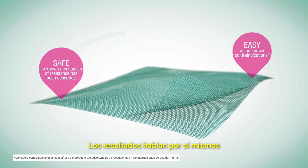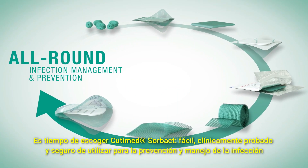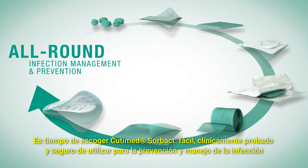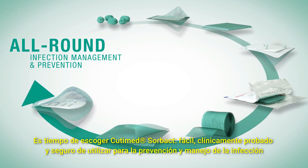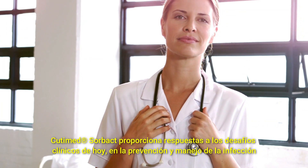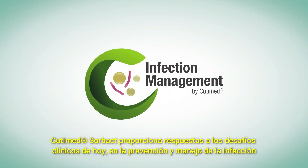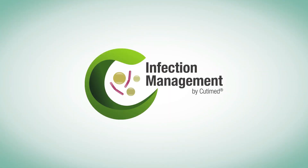The results speak for themselves. It's time to choose the easy, clinically-proven, and safe Cutamed Sorbact for the management and prevention of infections. Cutamed Sorbact provides answers to today's clinical challenges in infection management and prevention.